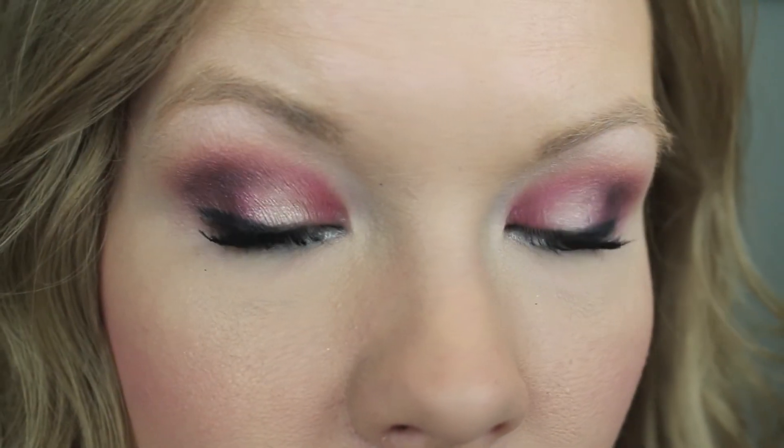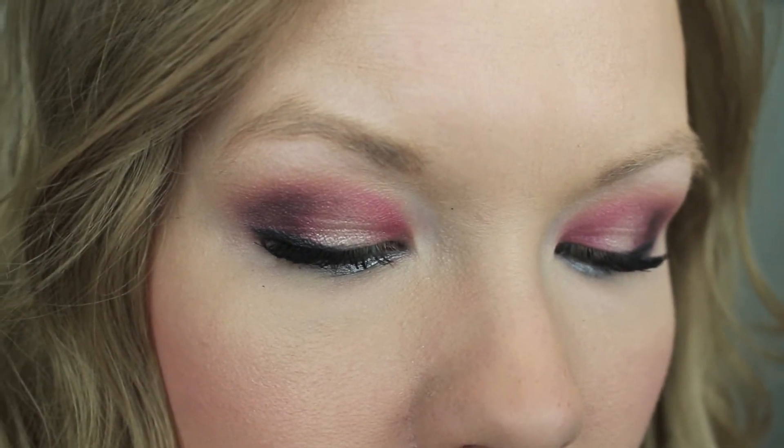And yeah guys, this is the finished look. I hope that you really enjoyed it. Please stay tuned to find out what I used on the rest of my face.